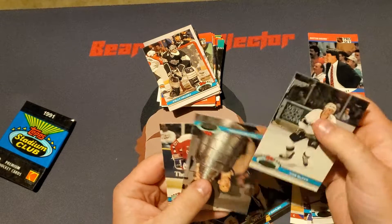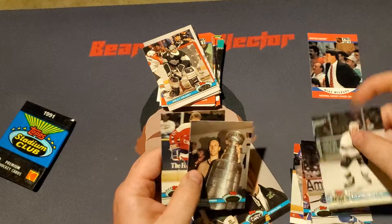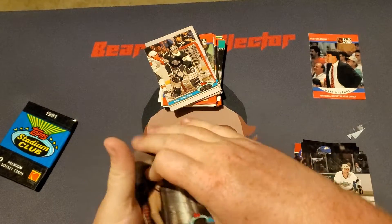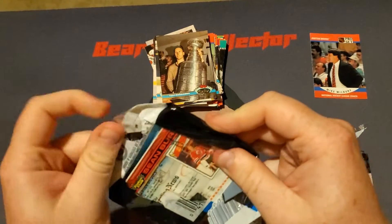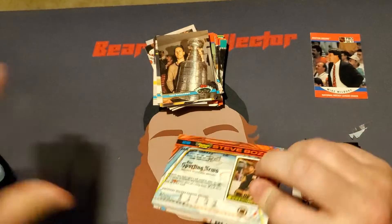We also got a Rob Blake, a Tom Barrasso, and Callie Johnson to round that out. So we are on our last pack. Let's see what we can get. I see a Sean Burke here in the background.